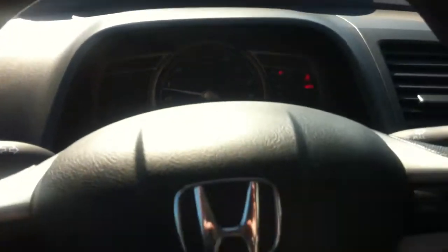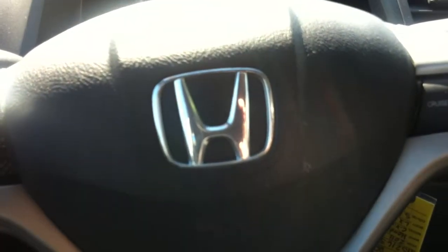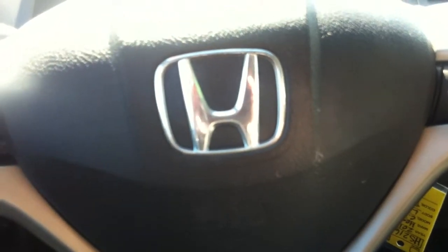Plenty of space back there. Anyway Brianna, I just wanted to give you a quick look at it. We look forward to seeing you later on today, thanks, bye.